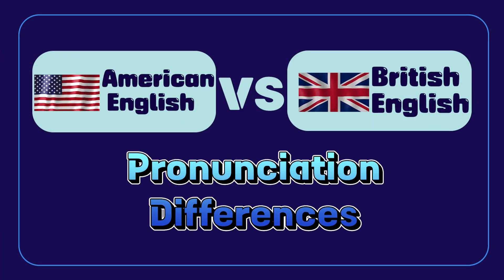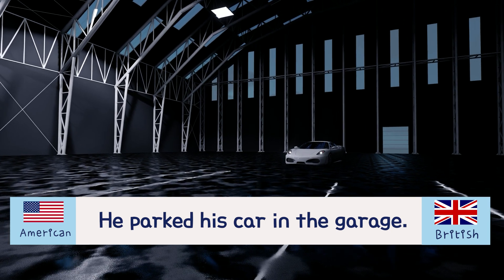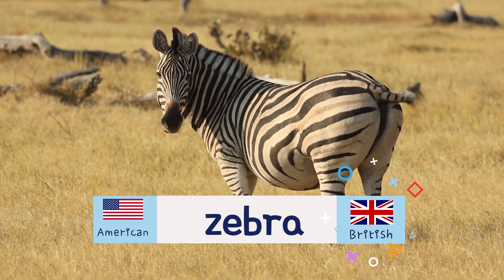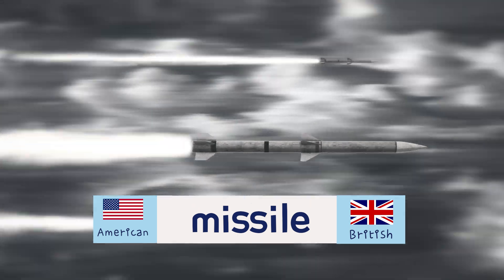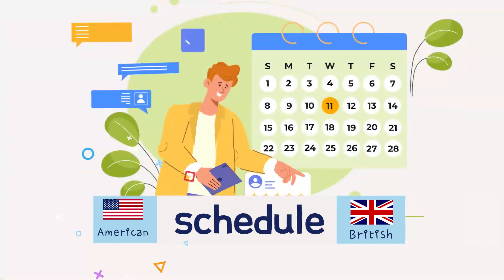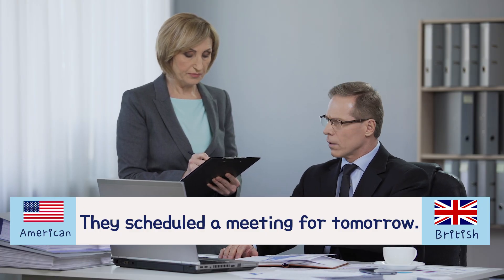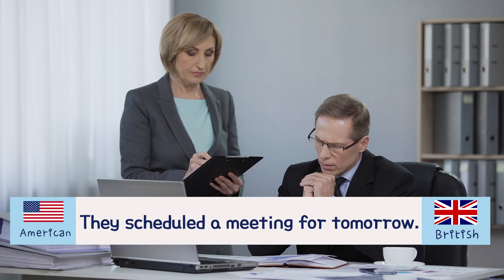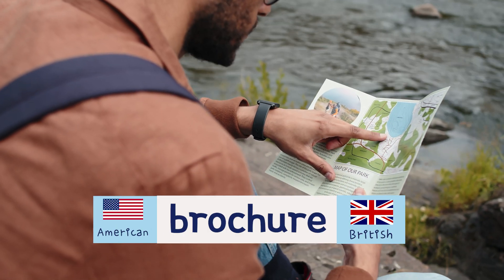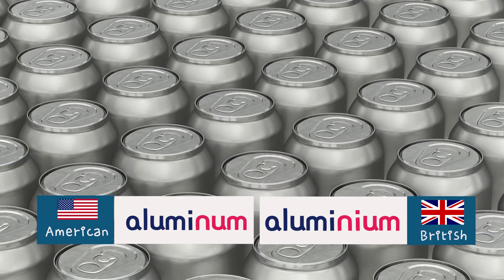Pronunciation differences. Garage. Garage. He parked his car in the garage. He parked his car in the garage. Zebra. Zebra. Missile. Missile. Tomato. Tomato. Schedule. Schedule. They scheduled a meeting for tomorrow. They scheduled a meeting for tomorrow. Advertisement. Advertisement. Brochure. Brochure. Status. Status. Aluminum. Aluminium.